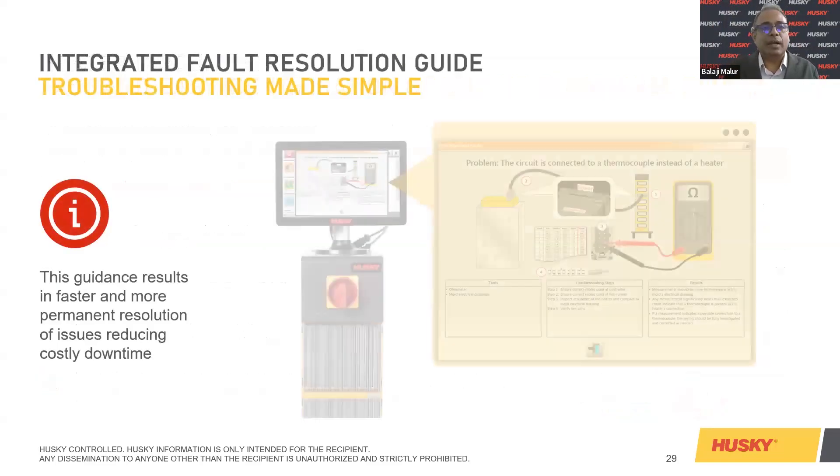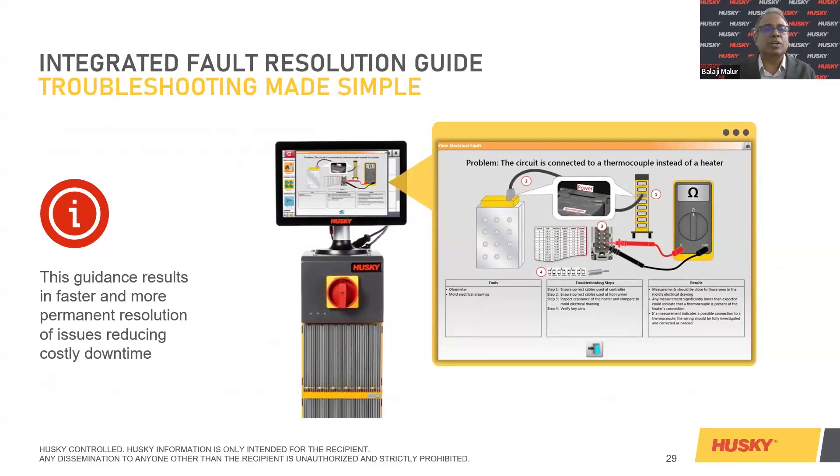The integrated fault resolution guide is adapted in the industry today — the controller, the mold, the ohm reading meter, everything is addressed. This guidance results in faster, permanent resolution of issues, reducing costly downtime. Instead of checking each component individually, using an Altanium controller, all these things can be checked in one place.